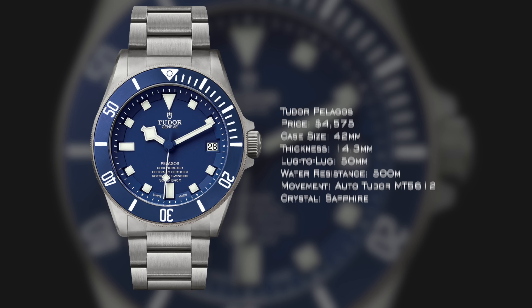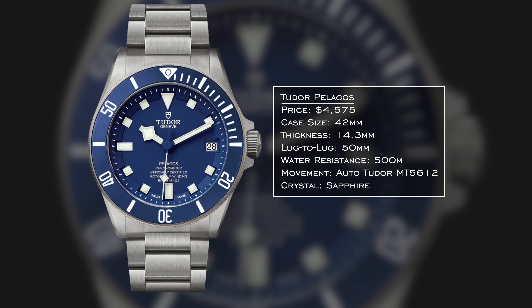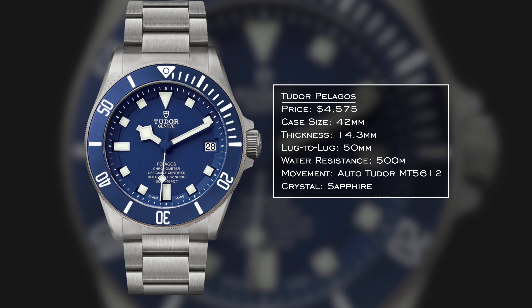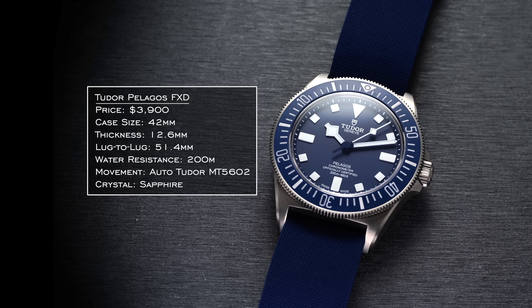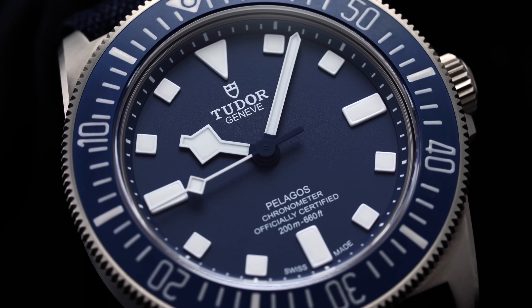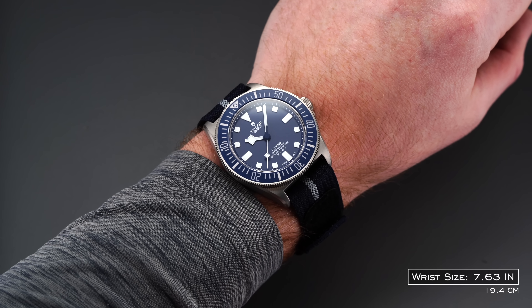As an honorable mention, I'll quickly mention the Tudor Pelagos, one of my favorite dive watches — it appeals to a different side of the aisle, being a bit more tool-oriented in its approach. You also recently saw the release of the Pelagos FXD, which has that connection to the Marine Nationale, the French Navy. Regardless of which Pelagos you go for, it's a great choice for just south of $5,000.